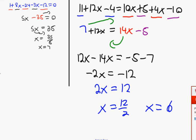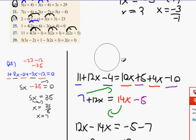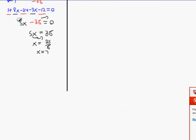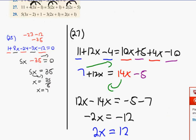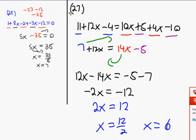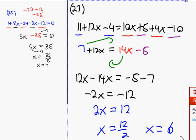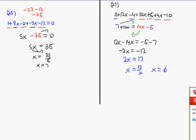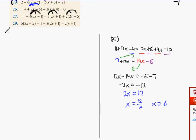Last one of these for today — number 29. It doesn't look as hard when you make it much smaller, does it? Connor, you had a question — do you want to do number 29? Yeah, okay, work away Connor.